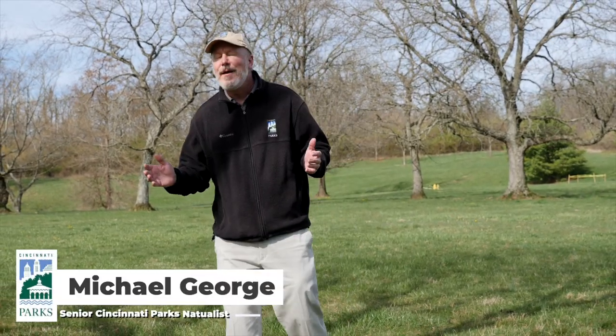Hi, I'm Mike George, Senior Naturalist with Cincinnati Park Board, and am I excited. I've been waiting 17 years for this, and I bet you have too, because today we're talking about the periodical cicadas.